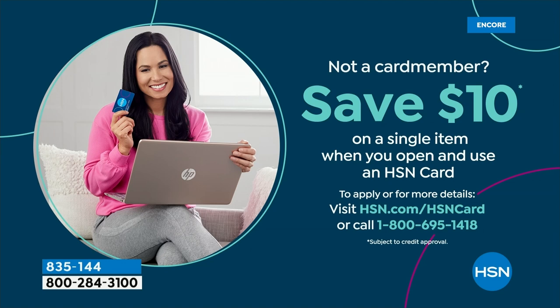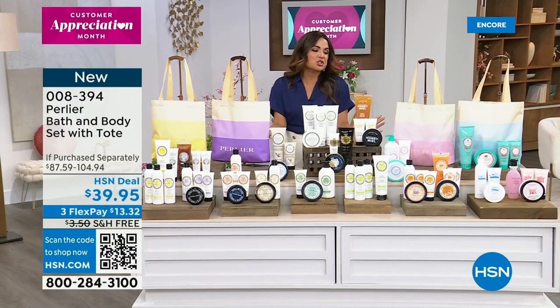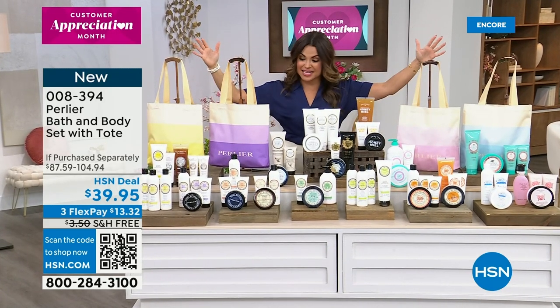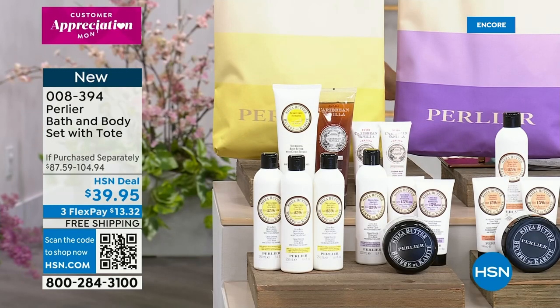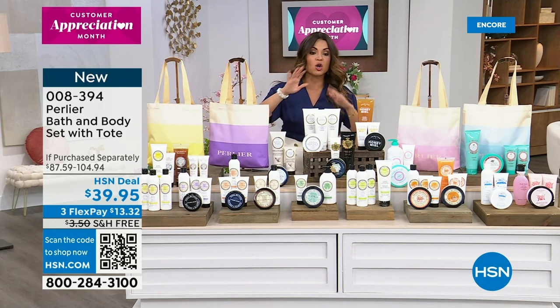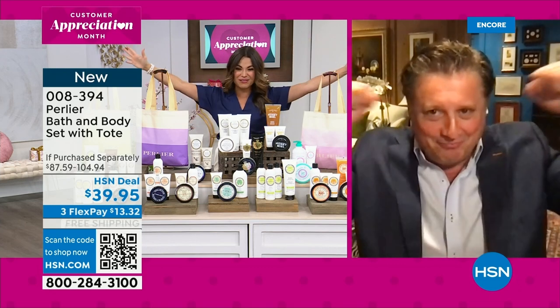We are now going to talk about another incredible annual Mother's Day giftable. It is the iconic luxury Italian bath and body brand, Perlier, with beautiful gift sets and gorgeous totes included. It is a well-over-$100 value for $39.95 while they last. These are all new this month. You get an assortment of Italian shower creams, hand creams, and body butters, and everyone gets a coordinating tote. Welcome in Skip — you did it again. You brought us an incredible gift set.